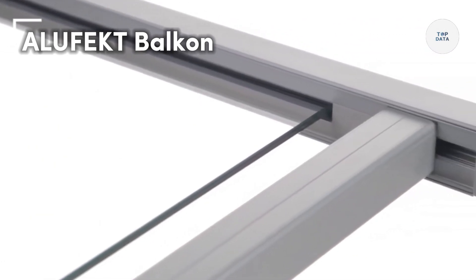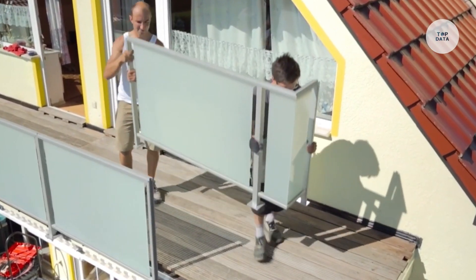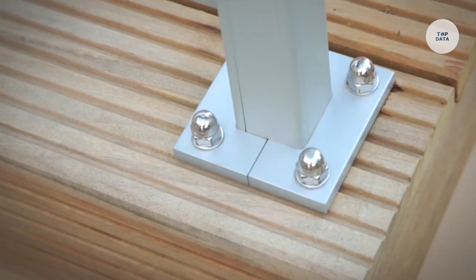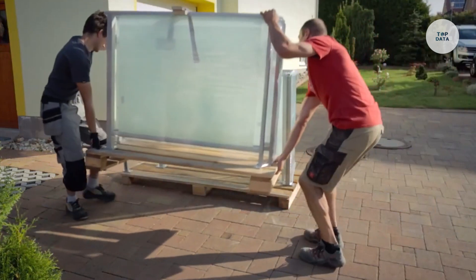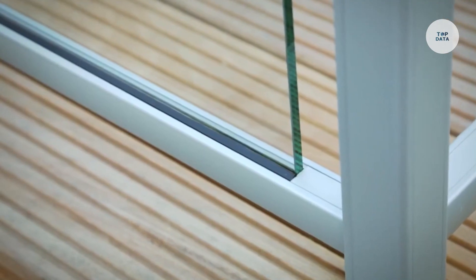The Alufect Balken is a modular balcony construction system designed to create durable and stylish outdoor spaces. Built from high-quality aluminum, the system is lightweight yet strong, offering excellent resistance to weather and corrosion. Its modular design allows for customizable configurations, making it suitable for balconies of various sizes and design preferences.